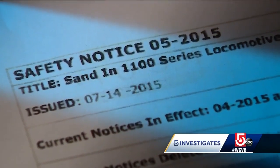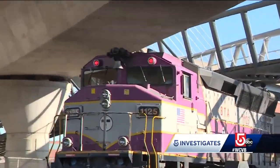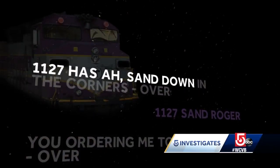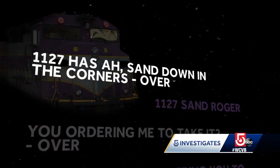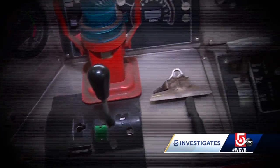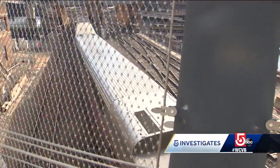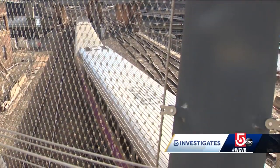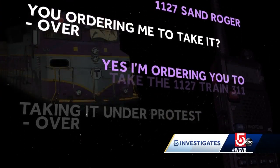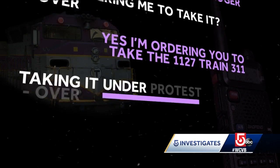Some engineers sounding the alarm on the radio, staying behind the controls of a train with sand under protest. On the radio: '1127 has sand down in the corners, over.' '1127 sand, roger.' One engineer said, 'You ordered me to take it, over?' The response: 'Yes, I'm ordering you to take the 1127, train 311.' The engineer replied, 'Taking it under protest, over.'